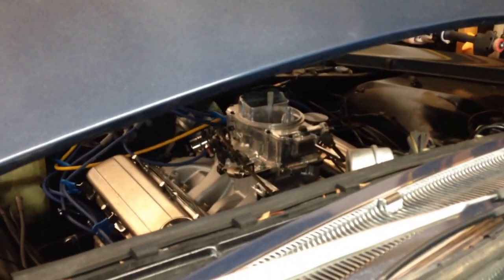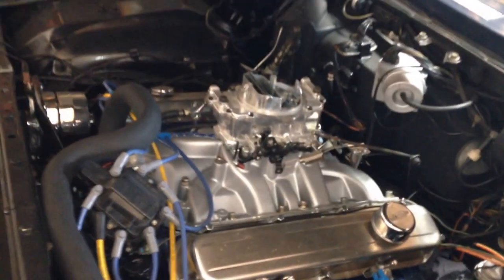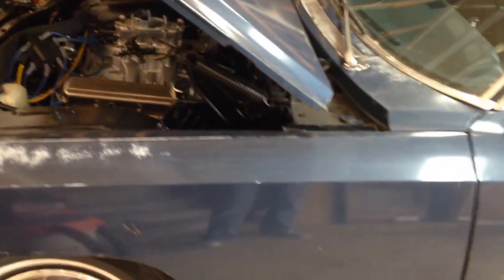Let's let you hear it — it's got open headers right now. As you can hear, she's angry, wound up, and ready to go. Just gonna need some TLC to get her on the road, get that tranny fixed, and she's gonna be a great car.